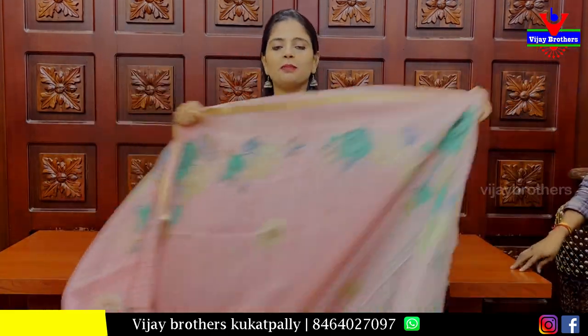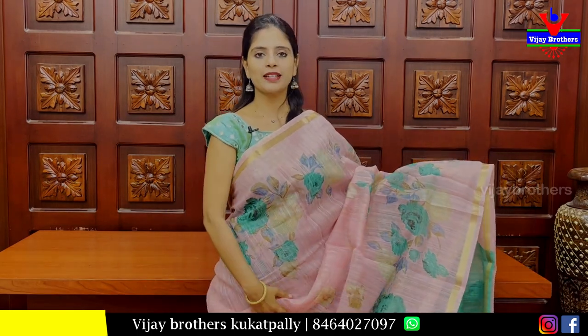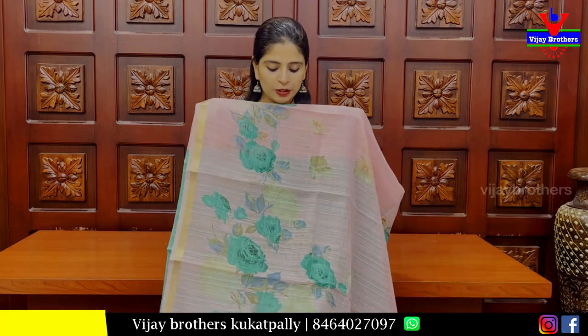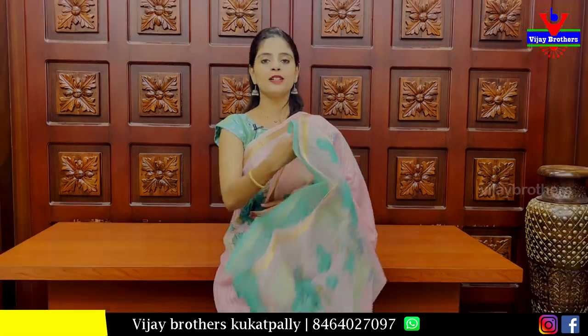Next is a pink with sea green colour combination. It has golden strap lines. Pink, sea green, and gold with a floral pattern. The blue and yellow pattern adds contrast. It has a contrast blouse. Price: ₹550.